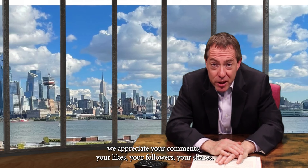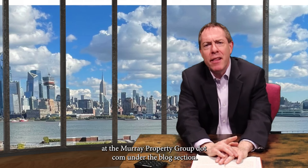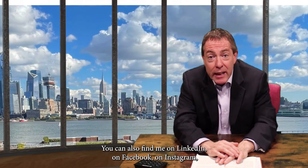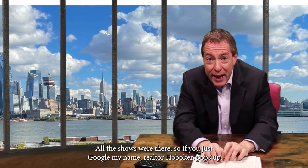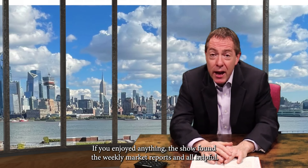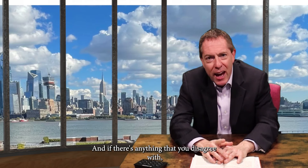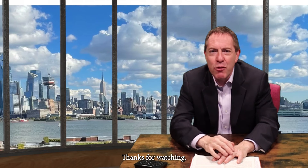All episodes of The Brian Murray Show can be found at themurraypropertygroup.com under the blog section. You can also find me on LinkedIn, Facebook, Instagram, and Google My Business. If you just Google my name, Realtor Hoboken pops up — it's awesome. If you could leave a review there, I really appreciate it. If you enjoyed the show or found the weekly market reports helpful, definitely leave me a review. And if there's anything you disagree with, please reach out to me directly and I'll show you why you're wrong. Thanks for watching.